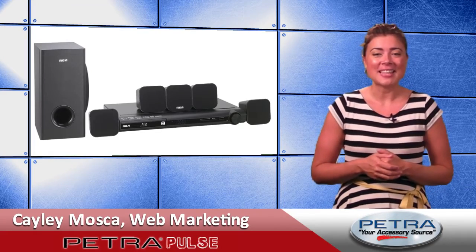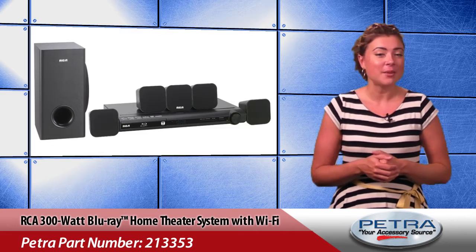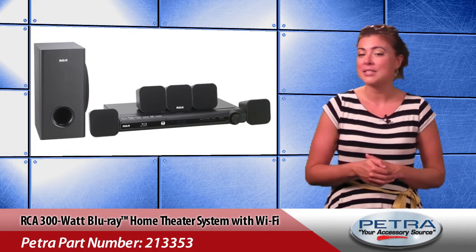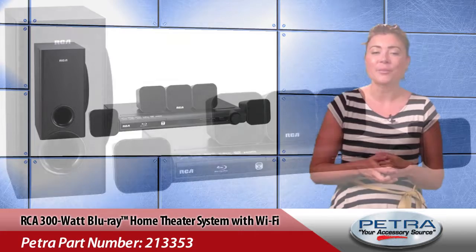We've loaded up some awesome new products to the site this week. I'm Kaylee Mosca. With all the great connectivity options on the Optima PT105, your customers are going to want a new home theater system to go with it. The RCA 300W Blu-ray Home Theater System with Wi-Fi, Petra part number 213353, is the perfect all-in-one solution.